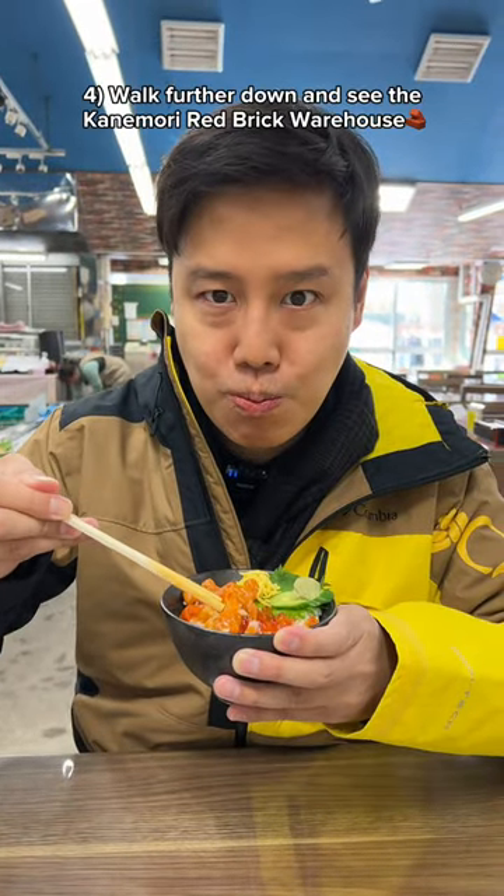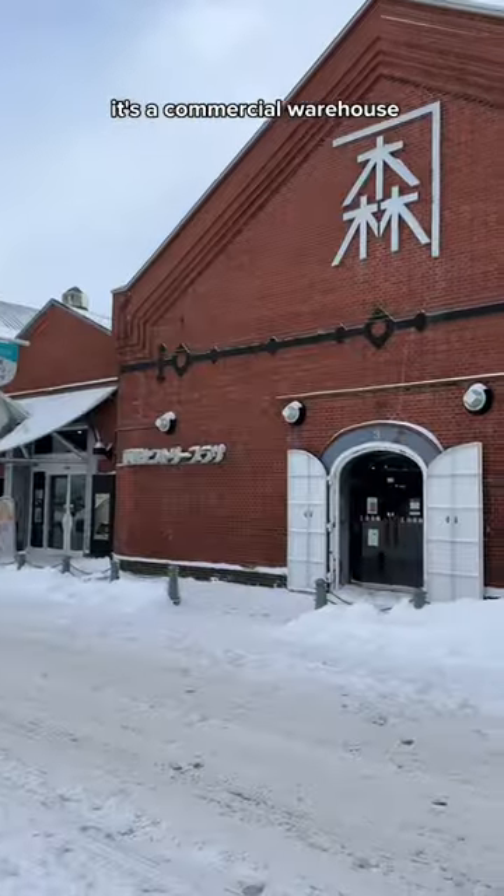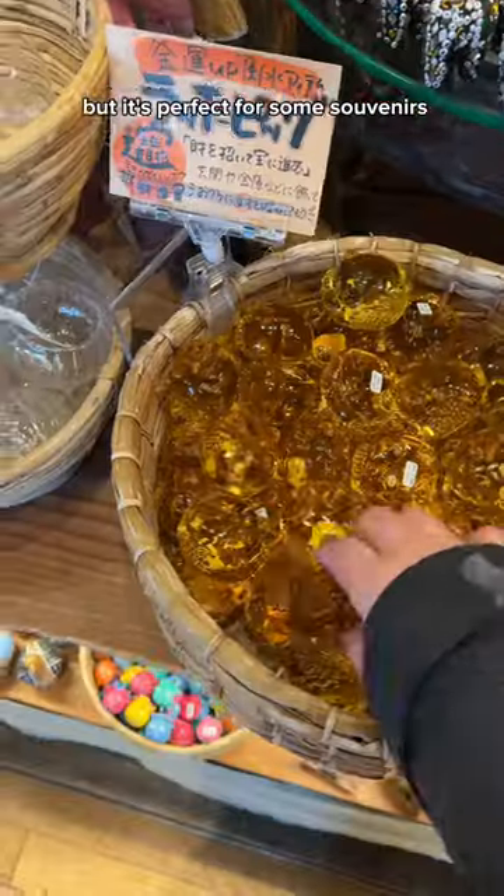When you're done, walk further down and see the Kanemori Red Brick Warehouse. It's a commercial warehouse, but it's perfect for some souvenirs.